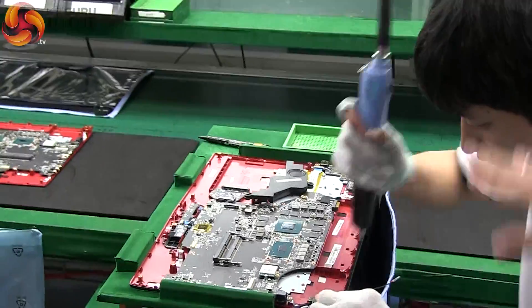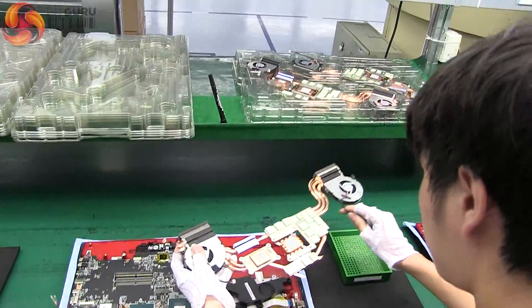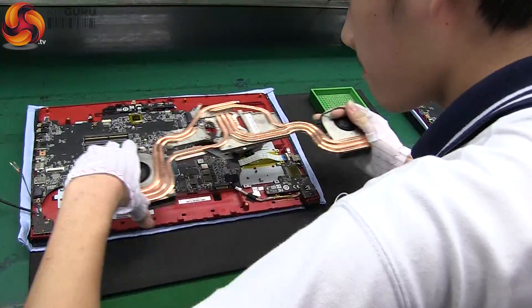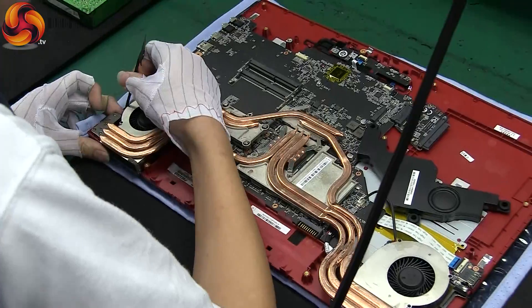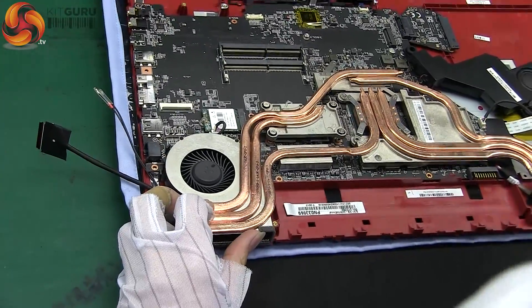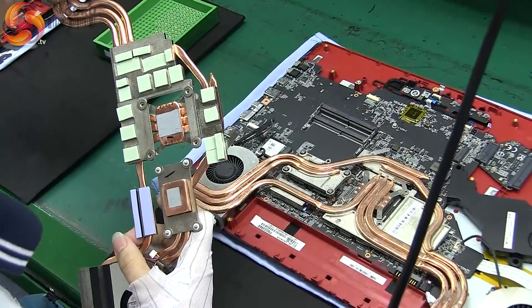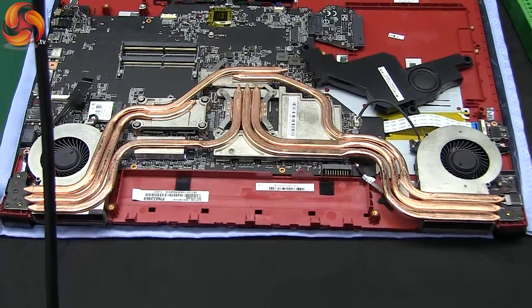We rejoin the line as the screen is going through its final fitting phase. Again, the unique heat pipe cooling solution is integrated into the laptop. Ethan has refined his final testing process to the point where he can tell at a glance if every screw used to mount the cooling solution is in the right place and has been given the correct tension.